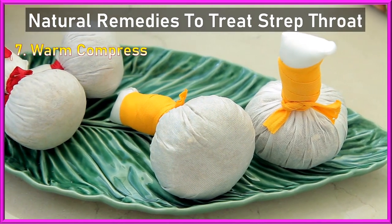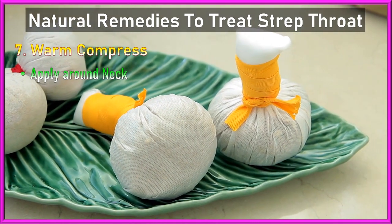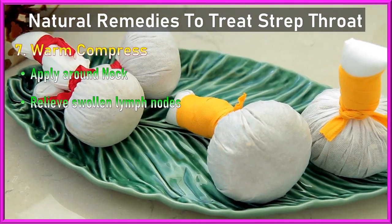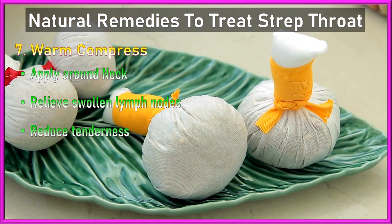7. Warm compresses: Applying a warm compress to the neck can help relieve swollen lymph nodes and reduce tenderness.